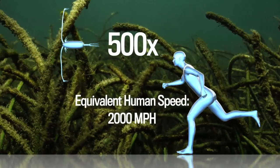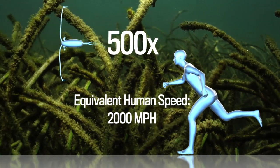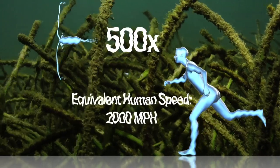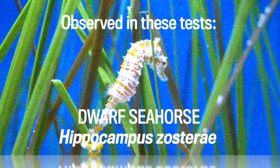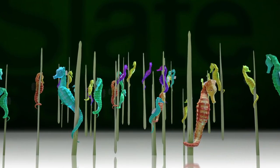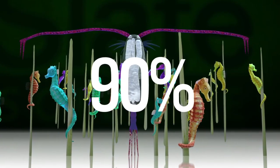Copepods are some of the fastest sea critters known, shooting 500 times their tiny crustacean body lengths per second, triggered by the slightest disturbance in the water. And yet, the research found, a typical hungry-hungry hippocampus has a 90% success rate in snagging a nosh.